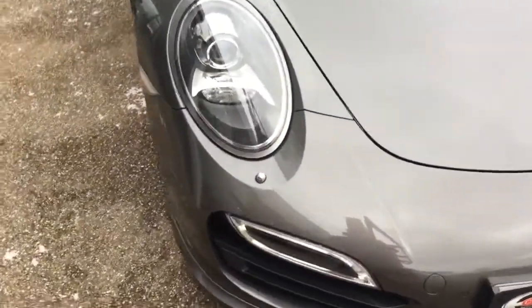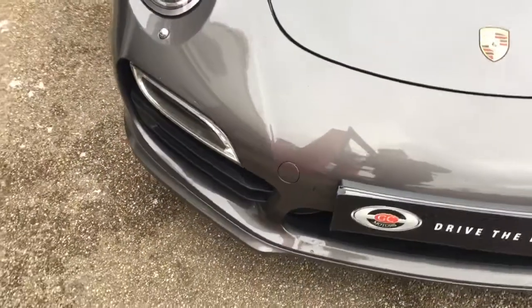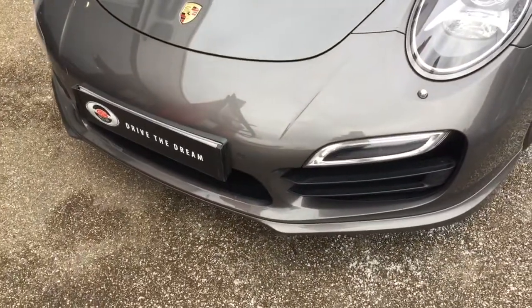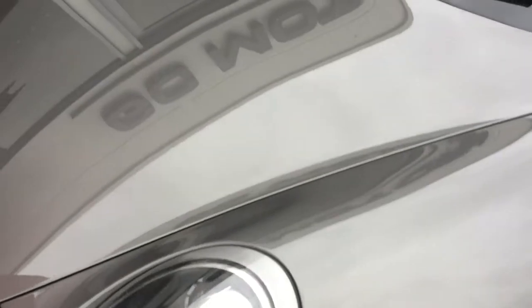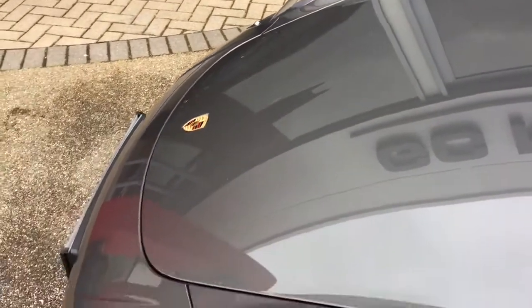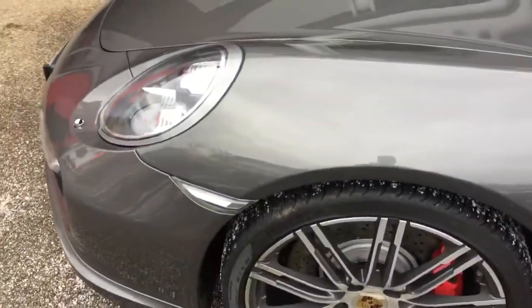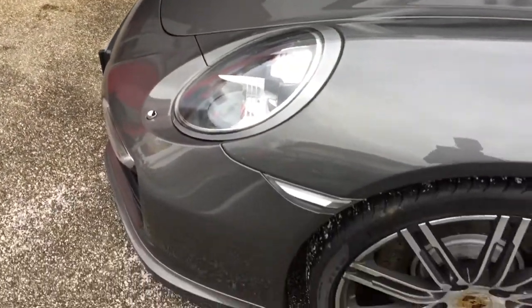So it's in this really nice grey paintwork. This is a Porsche Turbo and we do guarantee our cars have no markings to any of the wheels or the paintwork. You may have the odd stone chip on the front, which is what you'd expect for the age and mileage of the car.